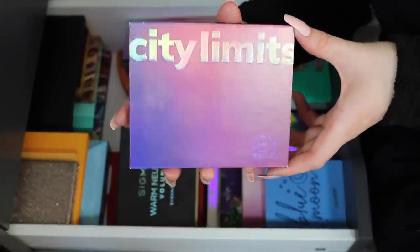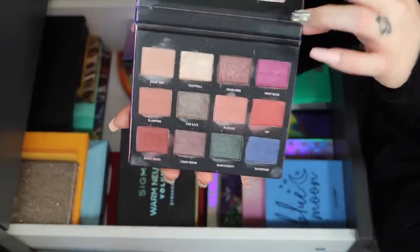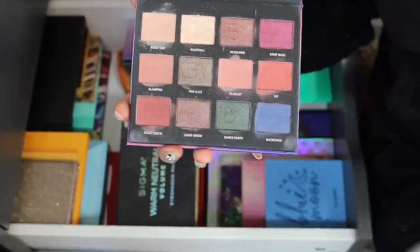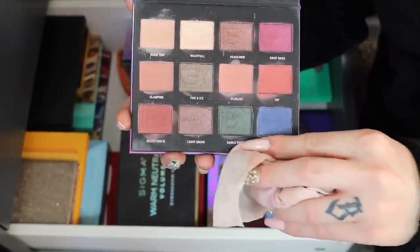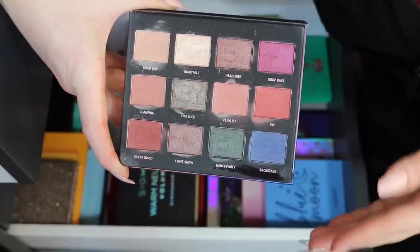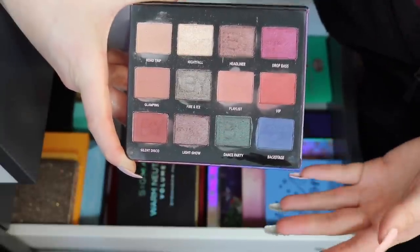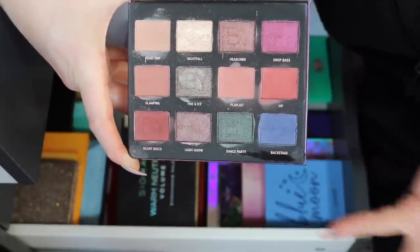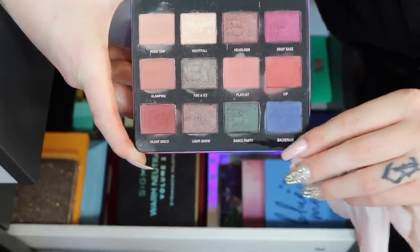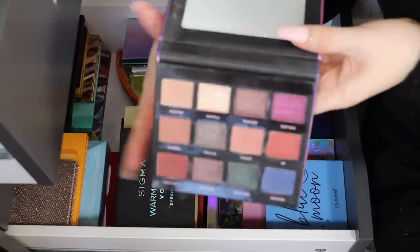The same situation applies to my City Limits palette by IBY Beauty. I did actually use this one quite a bit — you can tell it's more dirty. Good colors and I've created good looks with it, but it's just not a palette I reach for all that much anymore. So I'll pass her along. Giving it a quick clean before I hand it over to someone else.